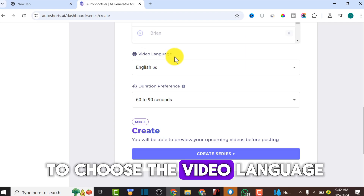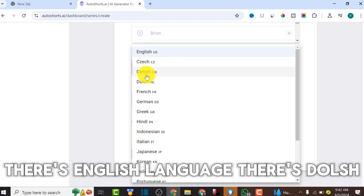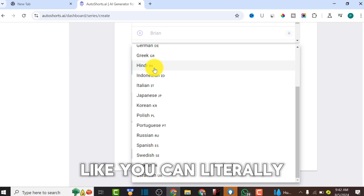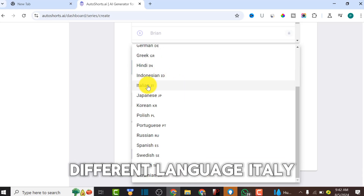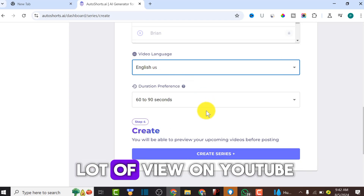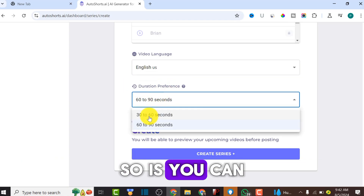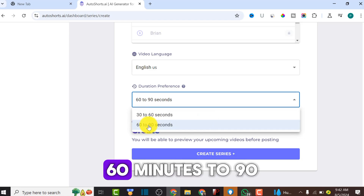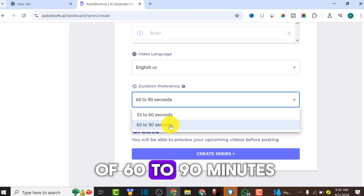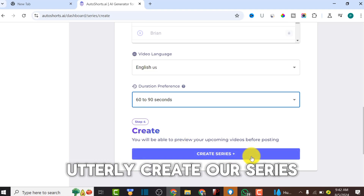Next, choose the video language. If you want to reach more audiences, you can choose multiple languages - English, Dutch, French, Indonesian, Italian, and many others. Publishing in different languages lets you get a lot of views on YouTube, Facebook, and TikTok. Then choose the duration preference - you can choose from 30 to 60 seconds, 60 to 90 seconds, and so on. I'll choose 60 to 90 seconds.